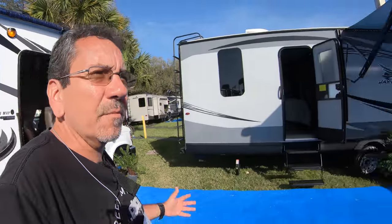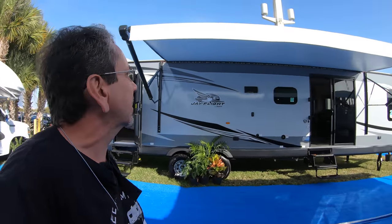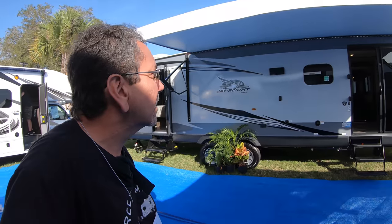And this is the 29 MVP — that's all I'm going to show you of Jayco. This part of the show is starting to get a little crowded, and this is a huge trailer. All right, let's continue.